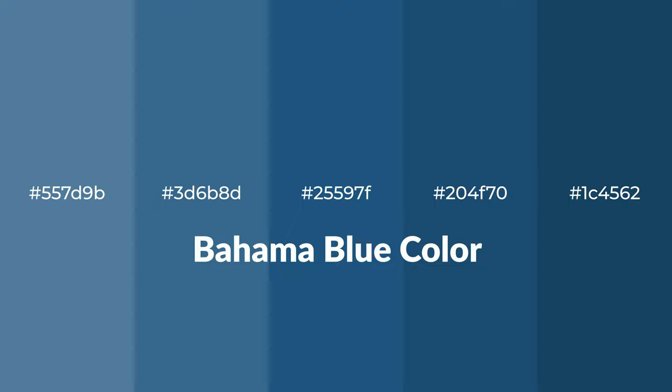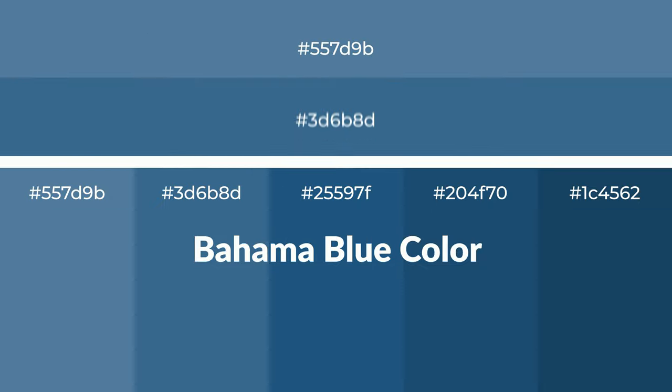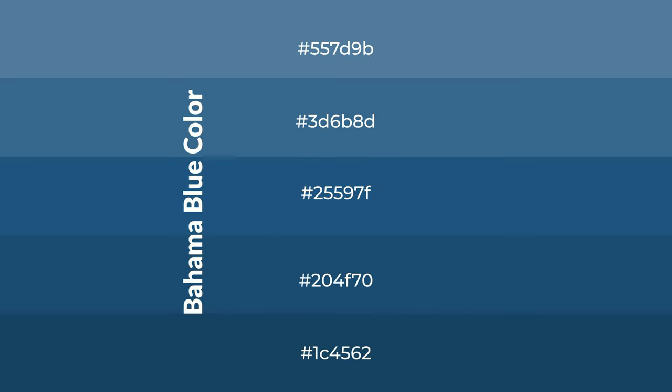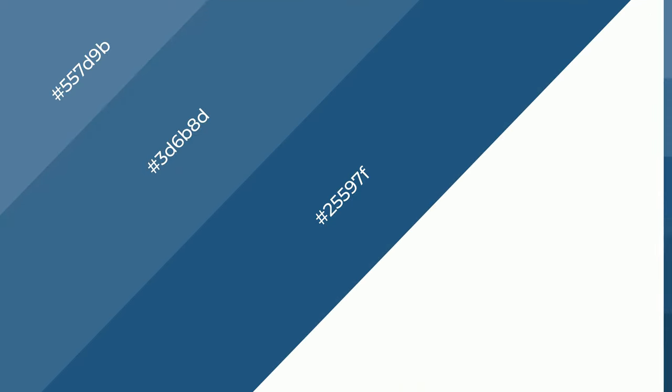Cool shades of Bahama Blue color with blue hue for your next project. To generate tints of a color, we add white to the color. Tints create light and exquisite emotions. To generate shades of a color, we add black to the color. Shades are used in patterns, 3D effects, and layers, and create depth and drama.